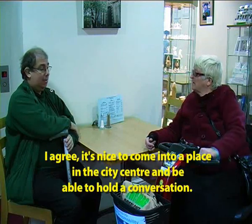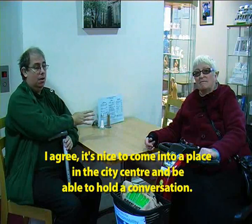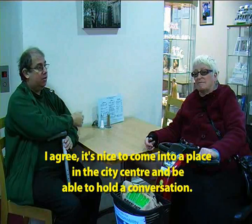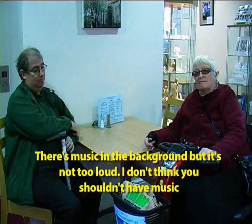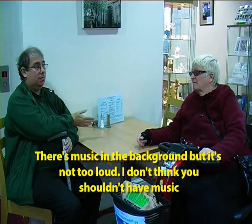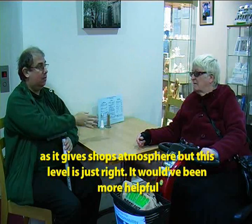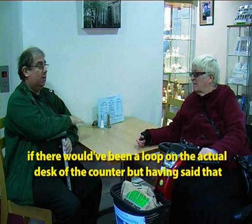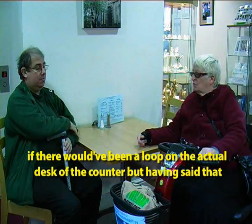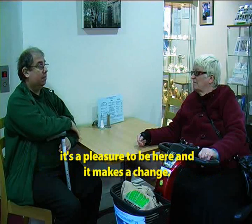It's quite nice to be able to go into a place in the city centre and actually be able to hold a conversation. There's music in the background; it's not too loud. I don't think I'm silly enough to say that you can't have music, because a lot of shops are just great in the atmosphere. This is just right — I can communicate with you. It would have been more helpful if there had been an induction loop on the actual desk, on the counter. But having said that, it's a pleasure to be here and it makes a change.